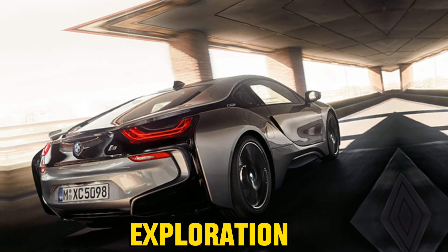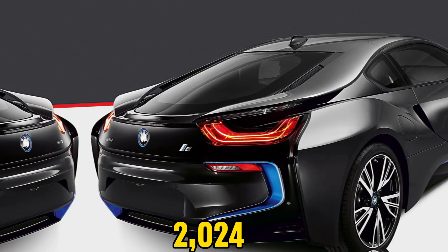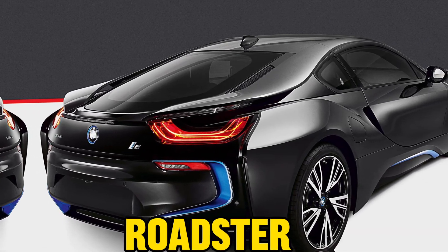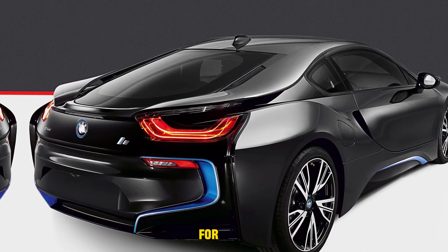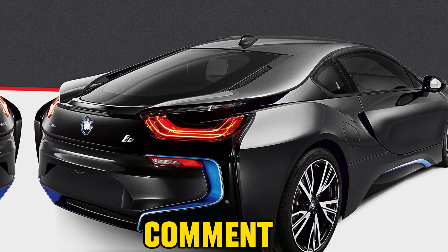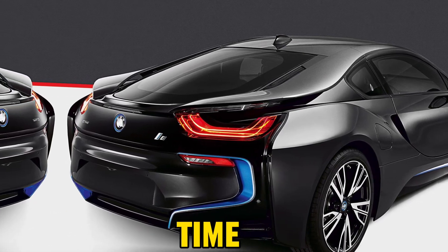Thanks for joining me in this exploration of the 2024 BMW i8 Roadster. I hope you found this review informative and engaging. For any queries, drop a comment below. Until next time, happy driving!